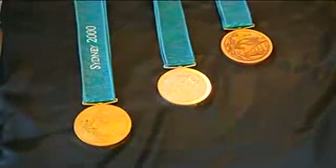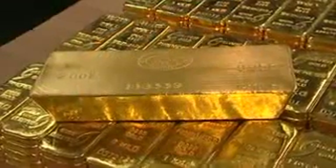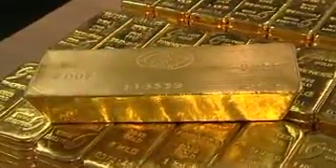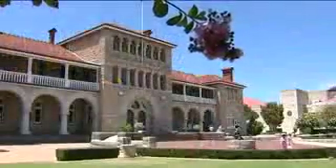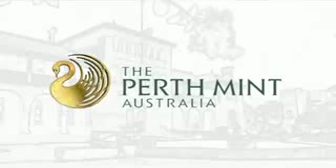The Perth Mint is involved in the production of Olympic medals and strives to meet the demands of investors who want gold added to their portfolio. Australia's historic Perth Mint continues to grow and succeed in this highly competitive and modern world. The Perth Mint has a reputation as an innovator and a world leader.